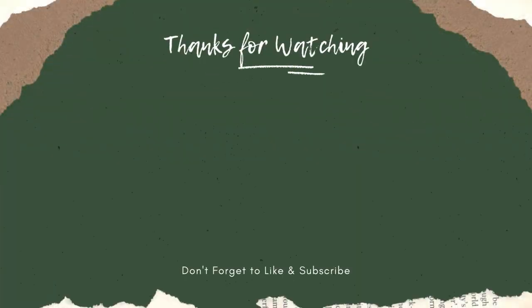Thanks for watching this video from Katchy Garden. Don't forget to click the like and subscribe button to always support our channel. You can also turn on the notification bell to get the latest videos from us. We'll see you in the next video.